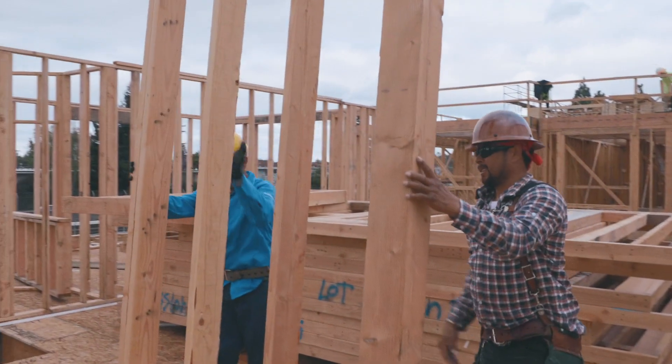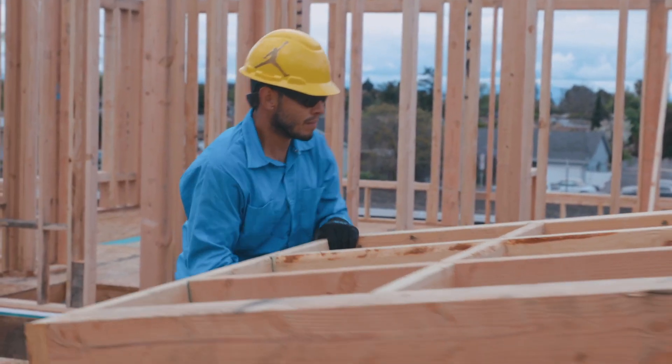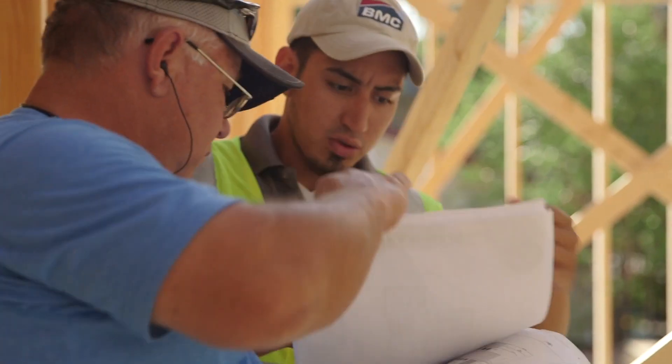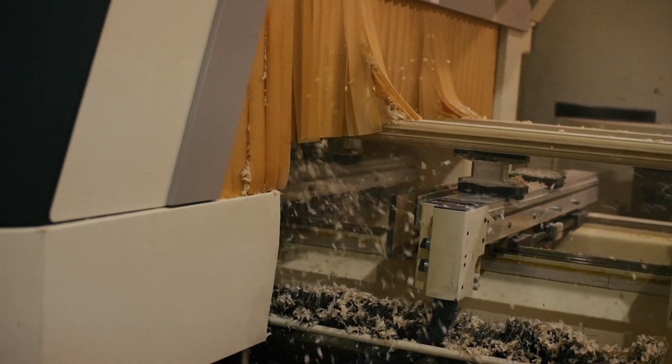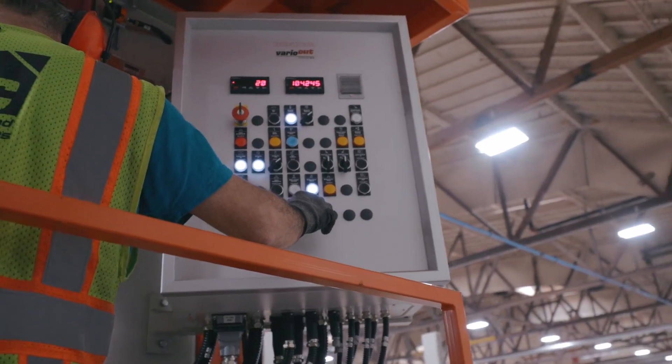You are facing major challenges. You're pressed for time, short on workers, and strapped by affordability. Reversing those trends will be tough, but BMC is proving that through innovation, a boost in efficiency can result in substantial savings for our customers.